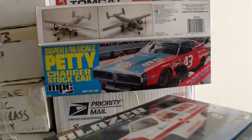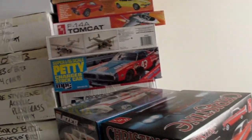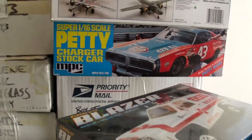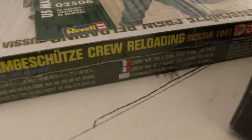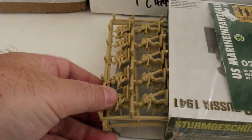Charger something or other — the Super 1/16 Scale Petty Charger stock car. Chevy Blazer, Christine, Three Stooges, Scooby-Doo, and a pack. Even though it says German on the side, it's actually 1/72 U.S. World War II Marines.